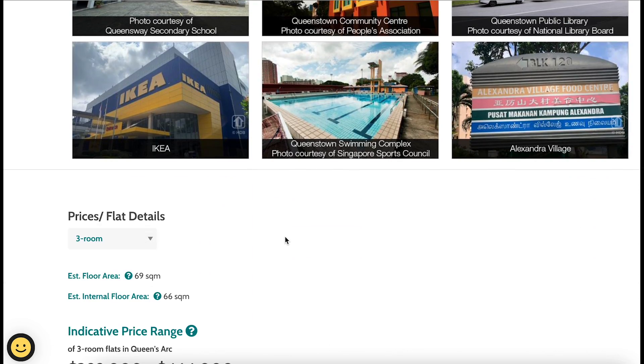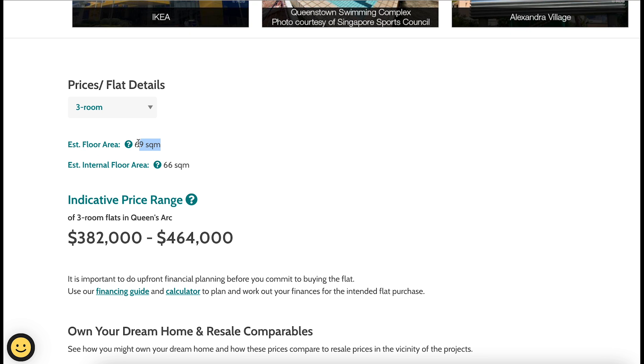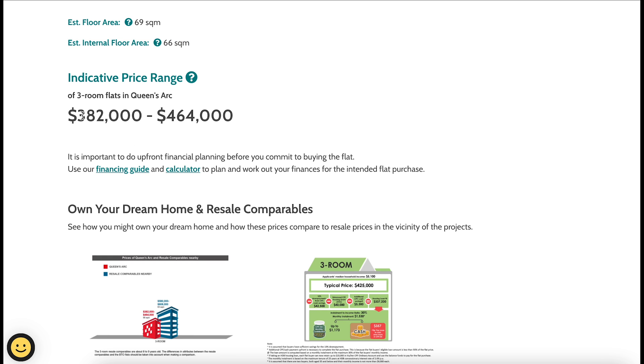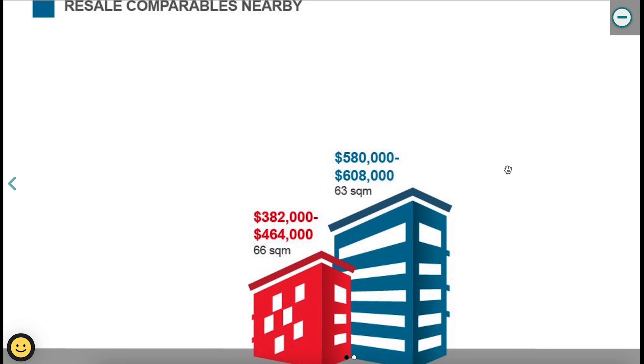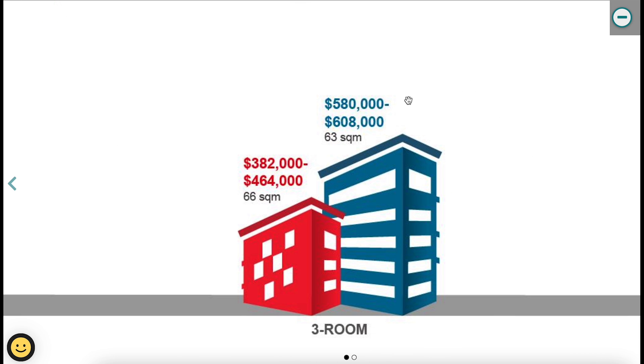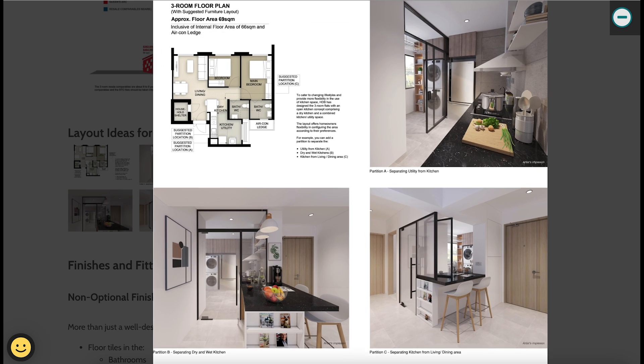Now let's look at pricing. The three-room flat has an estimated floor area of 69 square meters, internal floor area of 66 square meters, priced between $382,000 and $464,000 SGD. Comparing to nearby resale flats, the resale price range is $580,000 to $608,000 — a huge difference. Even though Queen's Arc's size is slightly smaller, you're paying around $400K versus nearly $600K for resale. That's a great option if you're looking for a three-room flat.